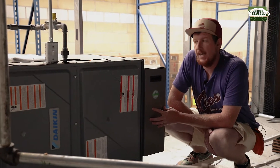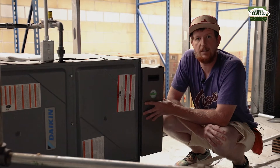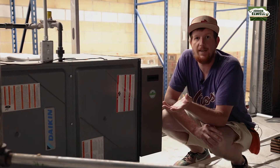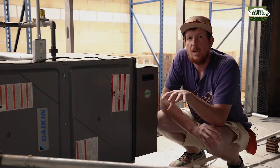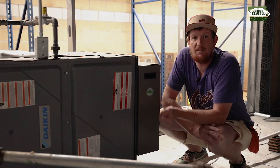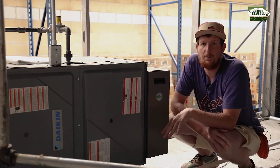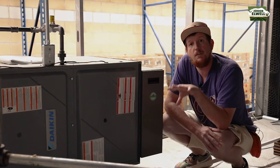You want to make sure any wild return air conditioner that you have, you're changing that filter on a regular basis. The large rooftop units are also very nice to have. The large air handlers on your roof are actually going to bring in fresh air into your facility, which is very important.